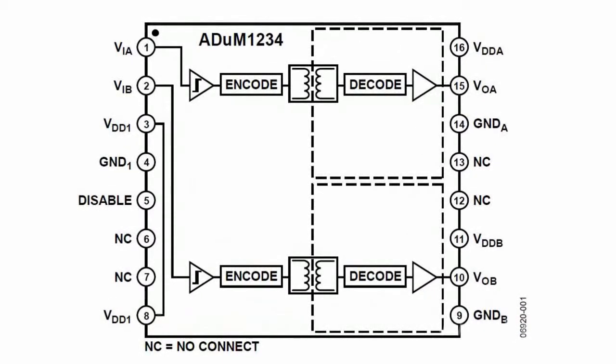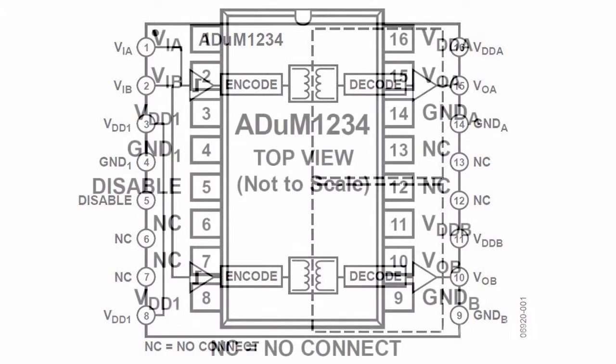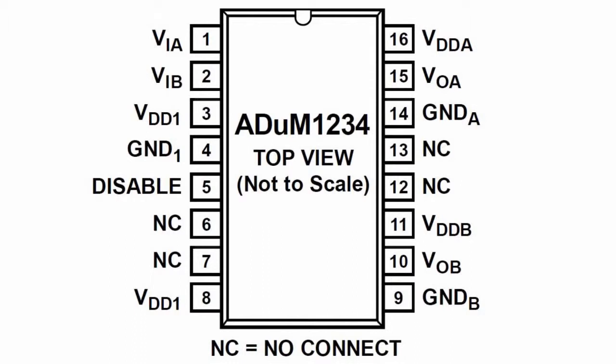Each of the microcircuit outputs can operate at a voltage of ±700 V with respect to the input level. Features are the following: differential voltage between upper and lower drivers, up to 700 V; bandwidth of output amplifiers, 5 MHz; output current, up to 100 mA.